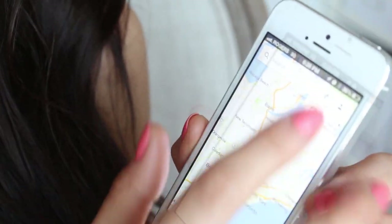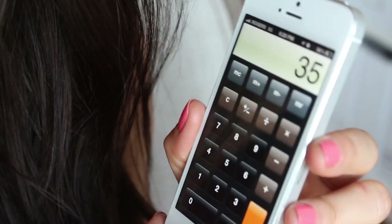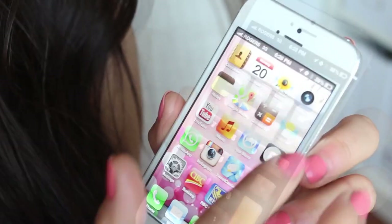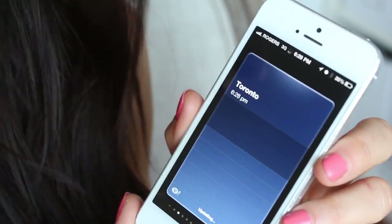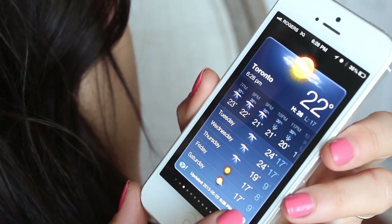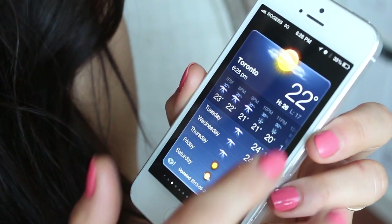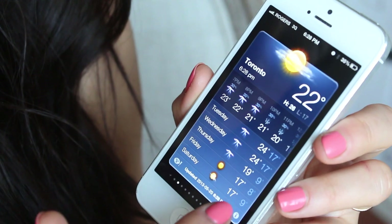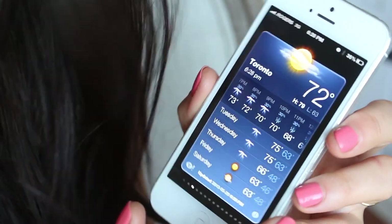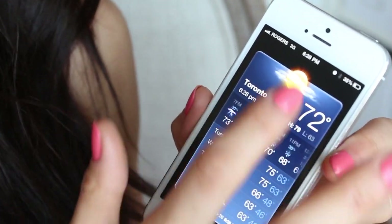Next to that is the Calculator — I don't know what I was calculating but the end result was 35. Next is the Weather app that comes with the iPhone. Today it's 22 degrees Celsius — let's see, that's 72 degrees Fahrenheit — and it's absolutely gorgeous and sunny. I'll change it back before I get myself confused.